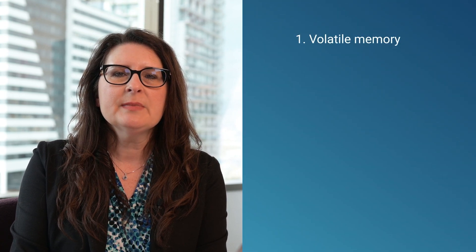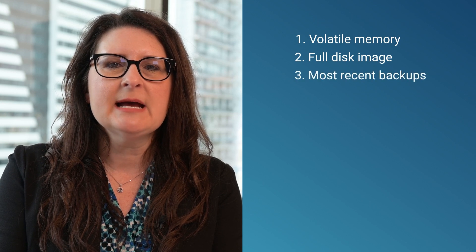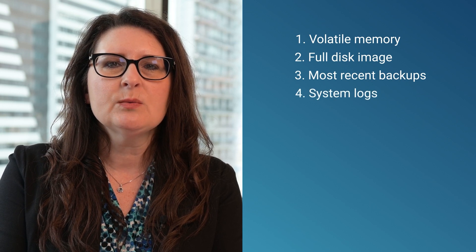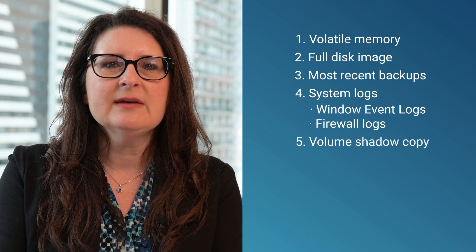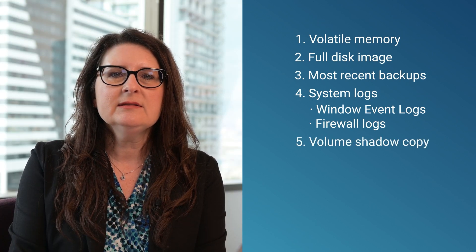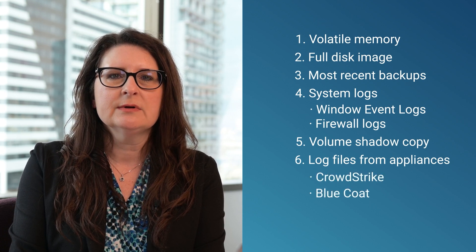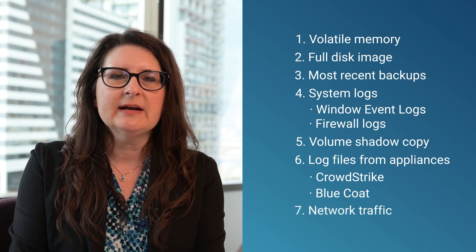Collect the volatile memory and full disk image from the infected endpoint. Pull the most recent backups and snapshots of the infected endpoint if they've been encrypted. Acquire any system logs you can, specifically Windows event logs and firewall logs. Get the volume shadow copy if it hasn't been encrypted. Next, get the log files from all the different appliances that caused the alert to go off, like CrowdStrike or BlueCode. Finally, collect network traffic going to and from the infected endpoint.